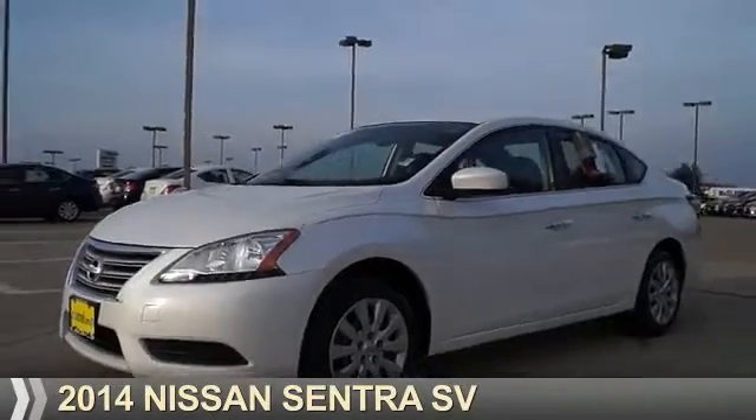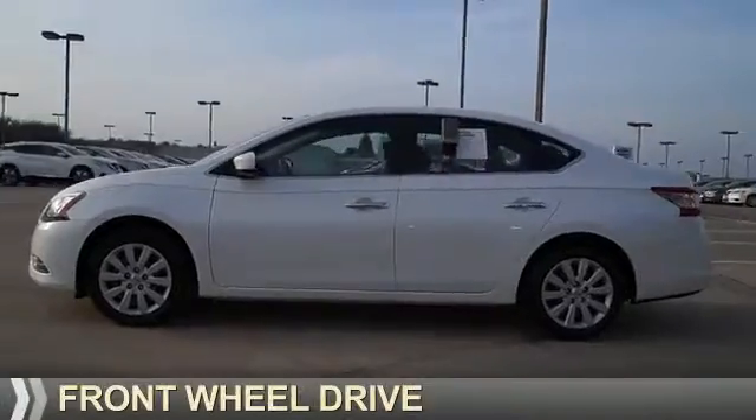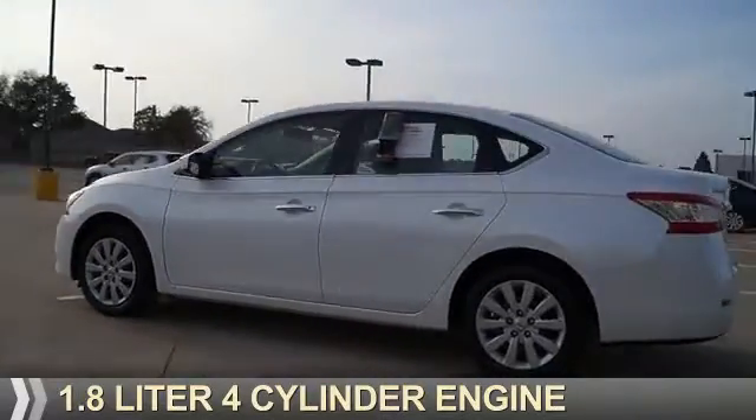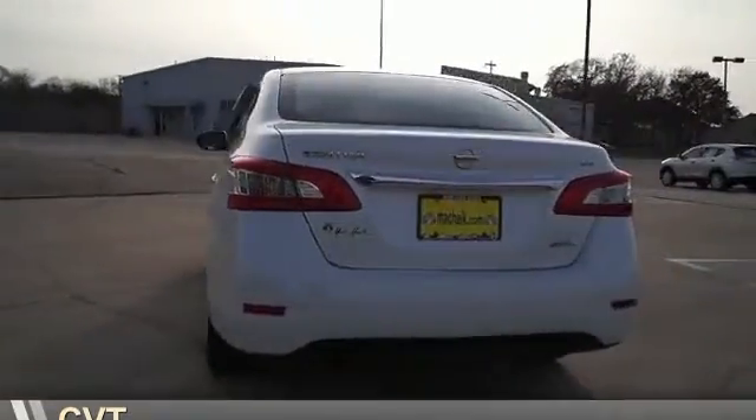Presenting the 2014 Nissan Sentra. It's powered by front-wheel drive, a 1.8-liter four-cylinder engine, and a continuously variable transmission.